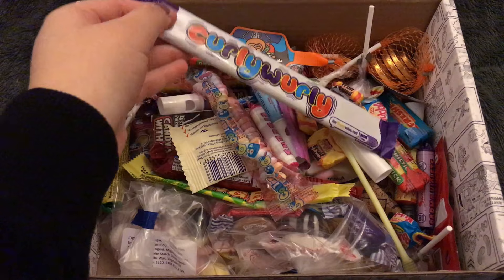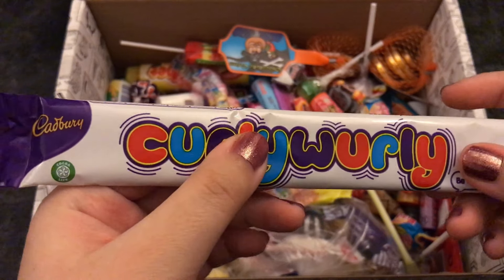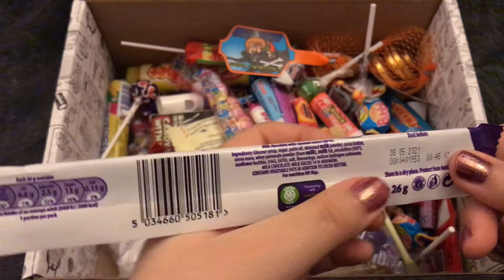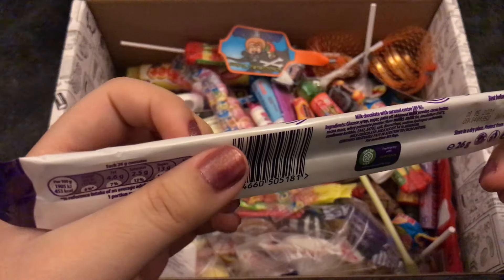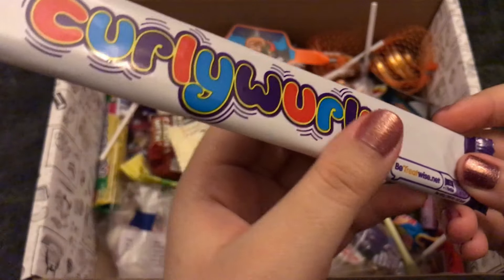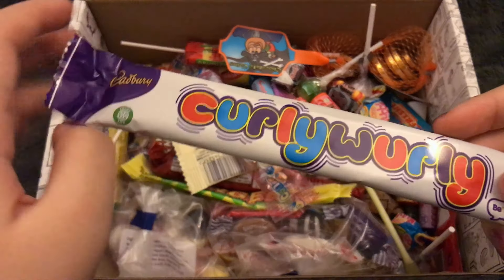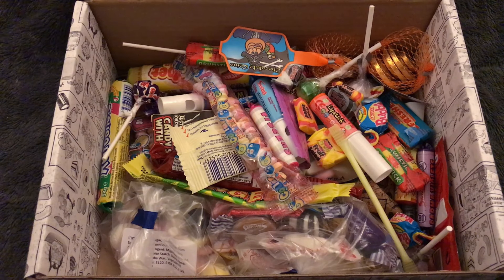Next we have a Curly Whirly. Are these retro? I feel like you can get these anywhere — it seems silly to call them retro. But I don't know, I haven't been in the UK for long enough to know, I guess. Curly Whirlys are milk chocolate with a caramel center. They're very chewy.